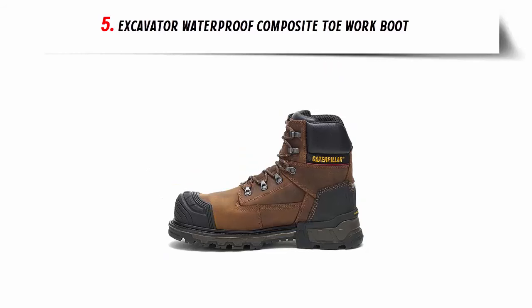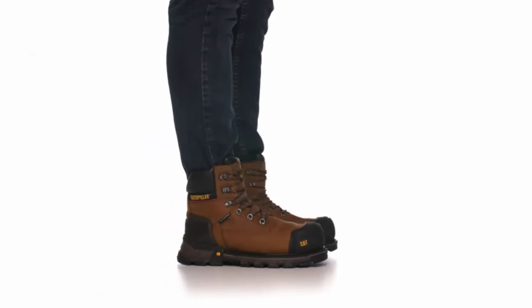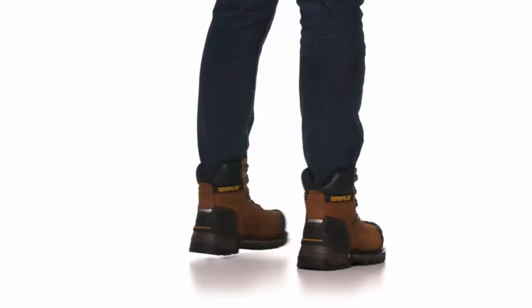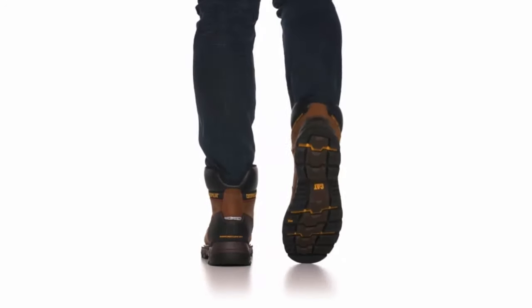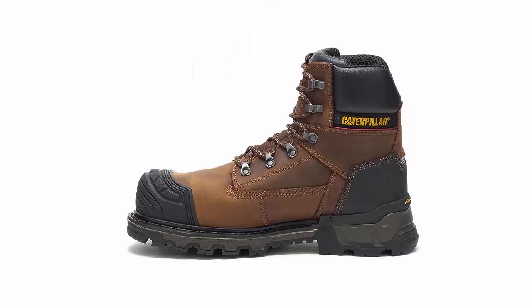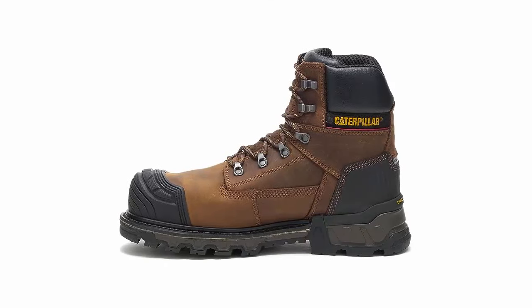Number 5: Excavator Waterproof Composite Toe Work Boot. Introducing Capfootwear's Men's Excavator XS6 Waterproof Composite Toe Work Boot — the ultimate choice for hardworking professionals seeking durability, safety, and comfort on the job. Crafted to withstand the toughest conditions, these boots are a game-changer.